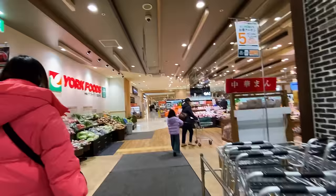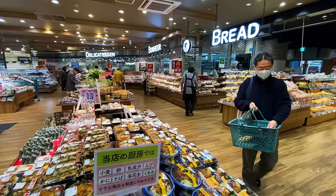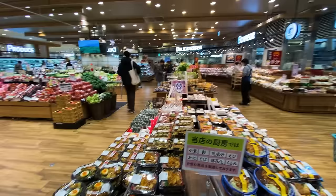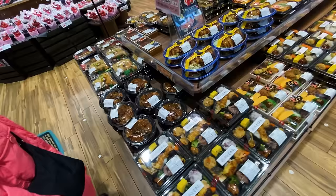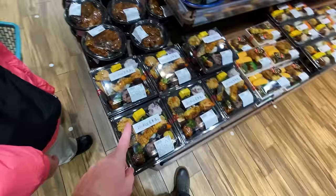Naturally when we walk in the front door we see the fruit and veggie section first, but first things first — this is one of the most clearly labeled and organized grocery stores we've been to, from bread to delicatessen to produce right at the front door. And even before we get into the fruit and veggies, there's a stand here with all of this pre-prepared food.